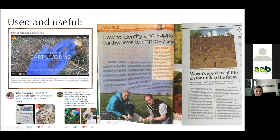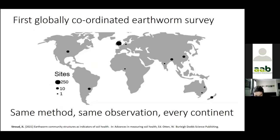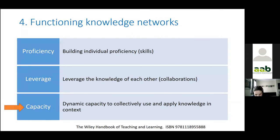The earthworm survey and identification support was used and useful. Digital communications enabled it to be the first globally coordinated earthworm survey, with different people using the same method and the same observation in every continent except Antarctica. Knowledge networks need to be functioning, helping people acquire skills and trusted connections so we can leverage knowledge between each other, but science partnerships are needed to build that capacity to use and apply knowledge in context.